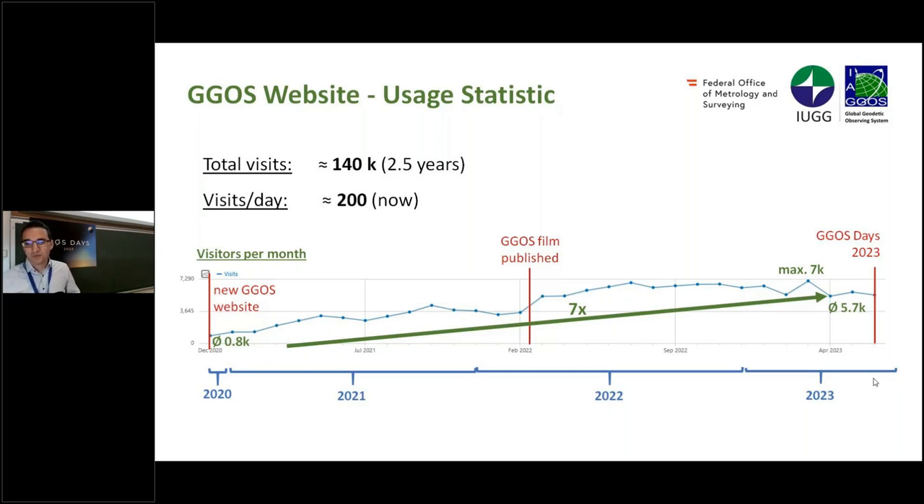Each point here represents one month. You can see spikes due to the descriptions in the first half, and also by publishing the GGOS film in February 2022 it increased significantly. Now it is at a high level of about 5,700 visitors per month — an overall increase of 7x.